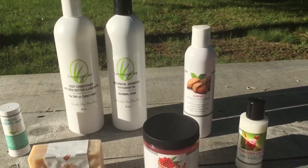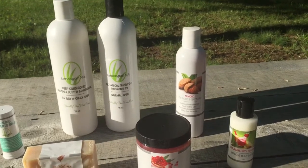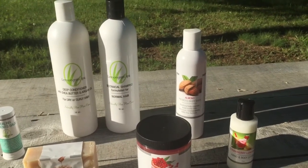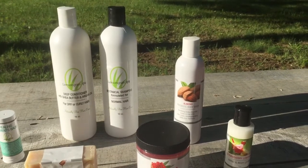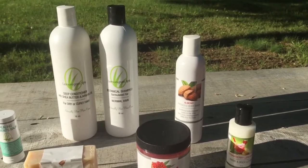The bundle also comes with a hydrating body spritz, which is also not shown here. If you want a little fragrance, it also works great for adding a little shine to your hair if you find that your hair color is a little dull and needs to be freshened up.